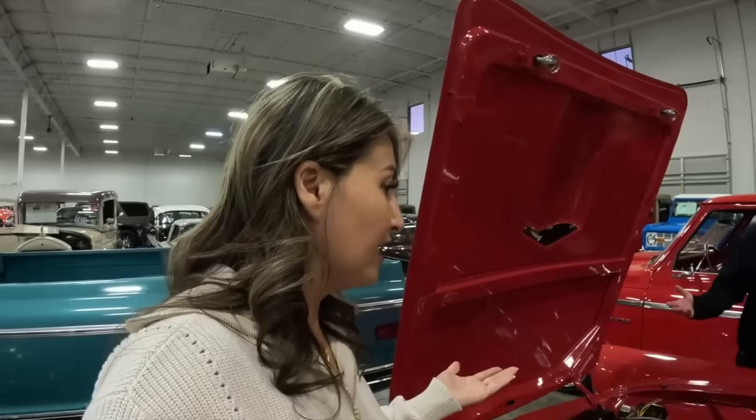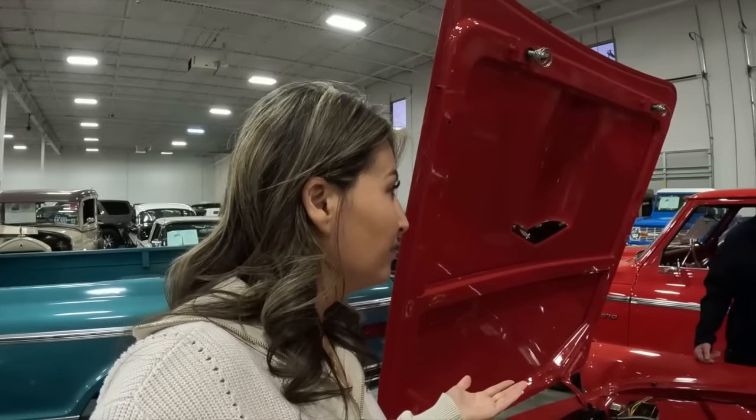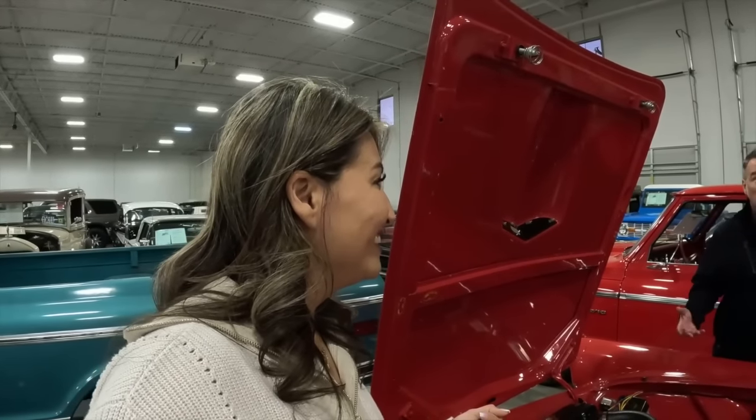But they can't keep everything. This is my mom's favorite car — every time I see a Tri-Five bird, I think of my mom.